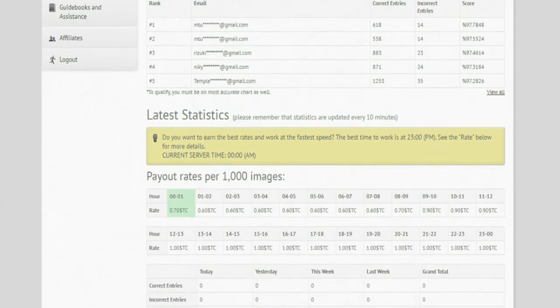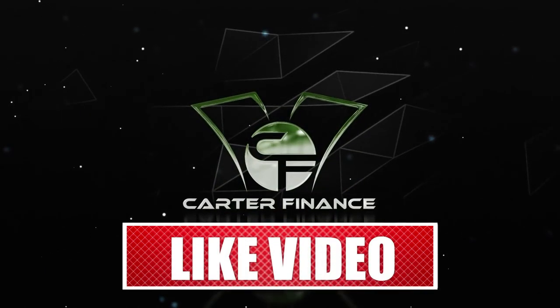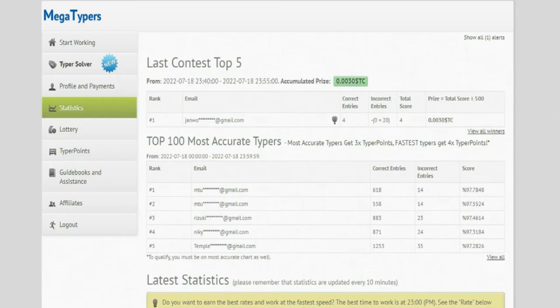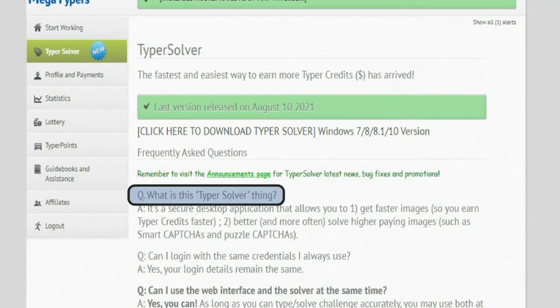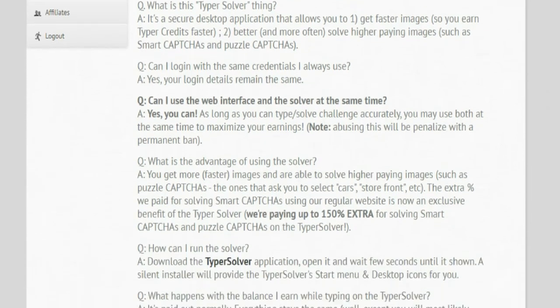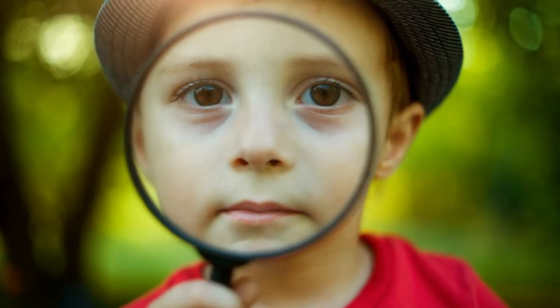Congratulations and welcome to your brand new account with Megatypers. Now let's get back to the video so you can start making money online. Over here is going to be your dashboard. Go to the section for Type Solver and it will redirect you to a page where you will be able to know all about the program. This page contains all of the frequently asked questions and every detail you need, so feel free to browse and find out everything about it.